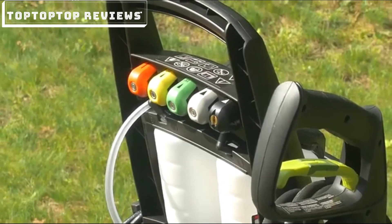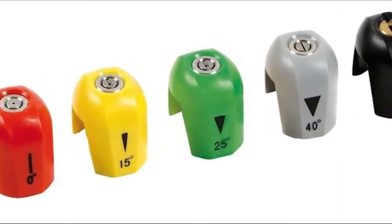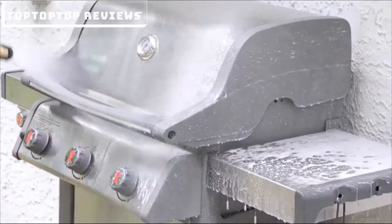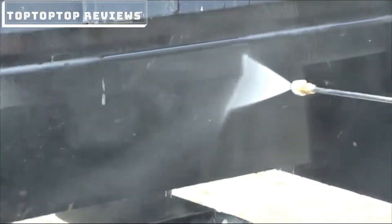Every SPX3000 comes equipped with five quick-connect spray tips: zero degrees, 15 degrees, 25 degrees, 40 degrees, and soap. Tackle light, medium, and heavy-duty cleaning tasks — from a punishing pinpoint jet to a powerful fan spray.